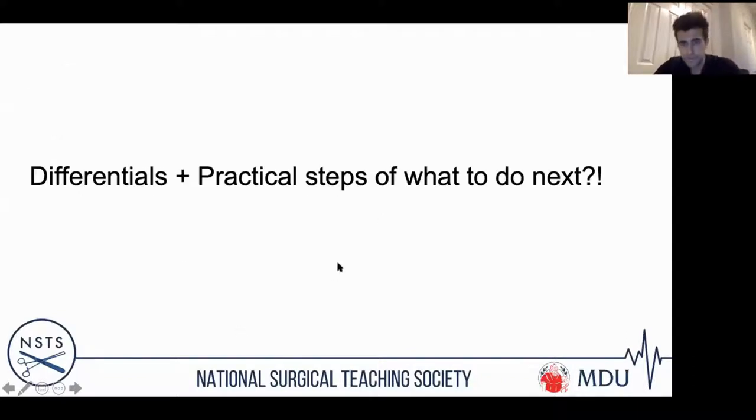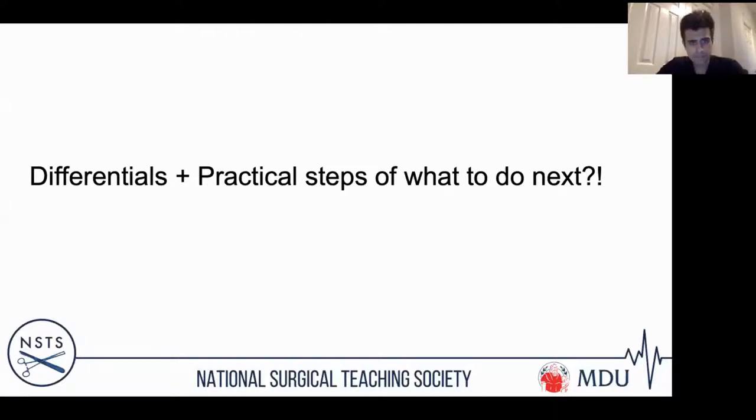The salient features are that this gentleman is hypotensive, tachycardic, and has a tender abdomen. Given the hypotension, tachycardia, and abdominal pain, you'd be worried about post-operative bleeding. Post-operative bleeds can range from minimal to life-threatening, and are stratified as primary, reactive, or secondary. Primary bleeding occurs during the procedure itself. Reactive bleeding is up to 24 hours after the operation. Secondary bleeding occurs seven to ten days post-operatively.